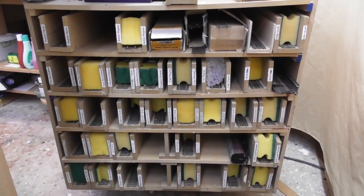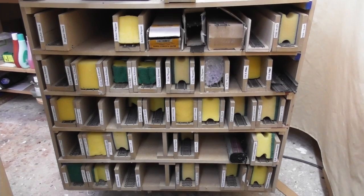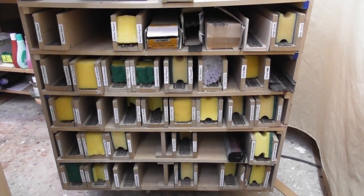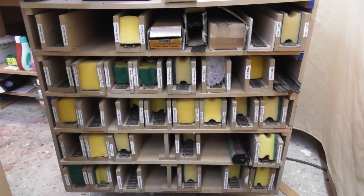Underneath the baseboard is my cassette trolley which I can wheel out when needed, and this holds all my spare stock in labelled sets.